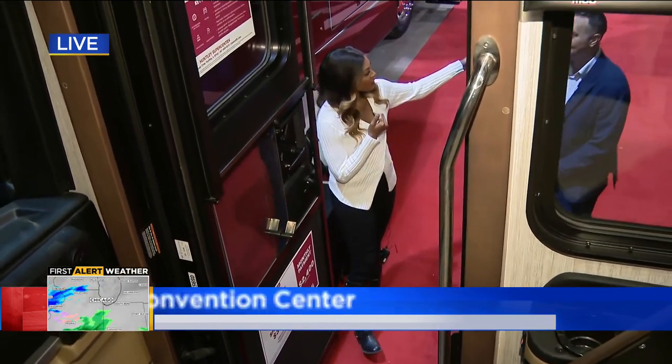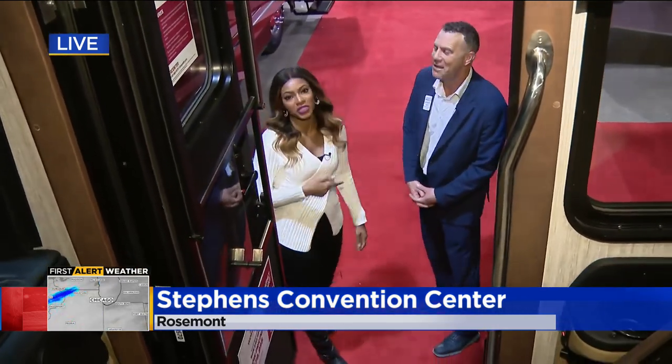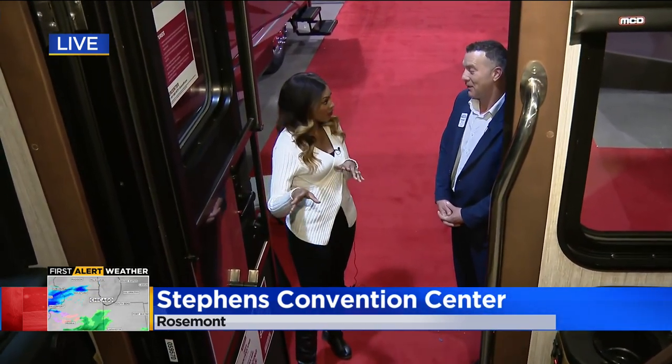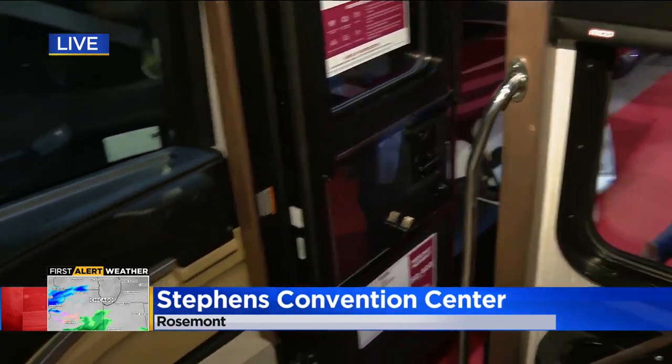Right now we've got Jeremy Miller with us this morning — I called him Jason earlier so I had to get it right for the show. You are with General RV Center, correct? And you're going to show us an RV right now, so I'm going to have you lead the way and show us what we're going to see.